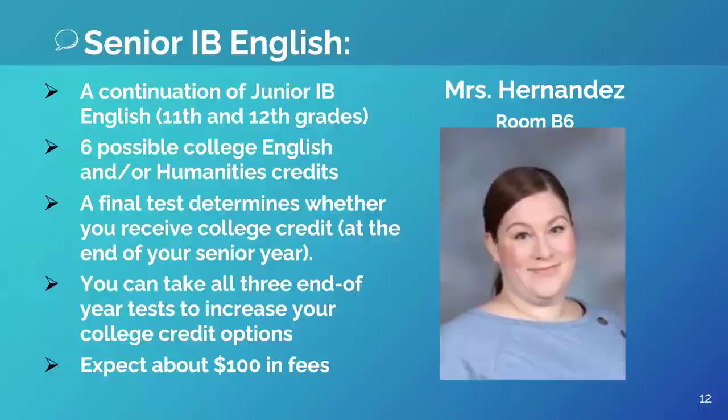Hi, my name is Mrs. Hernandez. I teach Senior IB English. This class is just awesome and it builds on what is taught in the Junior IB course. IB is unique because in addition to taking the IB test at the end of the year for college credit, IB students can also opt into taking the AP Literature and Language tests too, for even more opportunities and options for college credit.